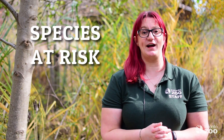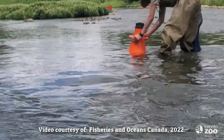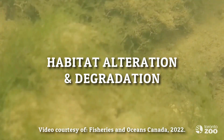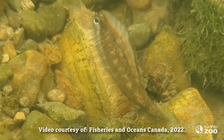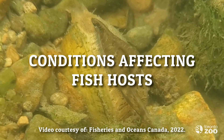Many of the 41 species of freshwater mussel in Ontario are classified as species at risk. As mentioned, the wavy-rayed lamp mussel is a species of special concern. This decline is due to a large number of factors, including habitat alteration and degradation, the introduction of invasive species — in particular zebra and quagga mussels — and conditions that can lead to the decline of possible fish hosts.